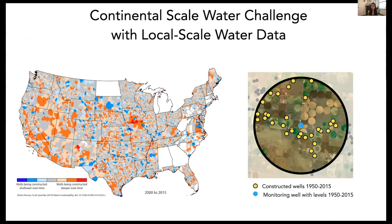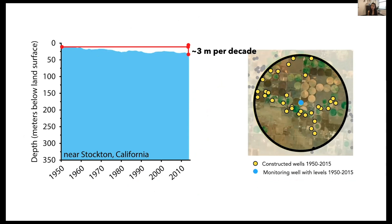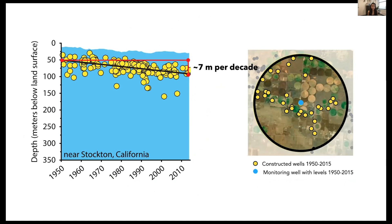A satellite image shows a monitoring well (blue dot) surrounded by constructed groundwater wells (yellow dots) within a 5-kilometer buffer. We want areas big enough to capture a statistical sample but small enough to account for subsurface heterogeneity. Back to the Stockton, California example: the blue area shows water levels declining at a rate of 3 meters per decade. Yellow dots show constructed wells within the 5-kilometer buffer, and groundwater wells are being constructed deeper at a rate of 7 meters per decade.